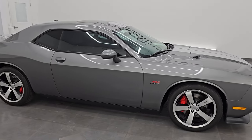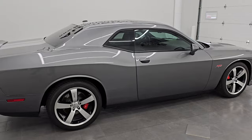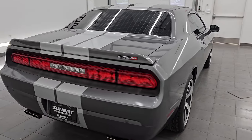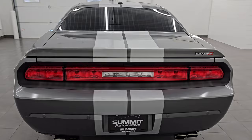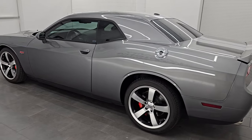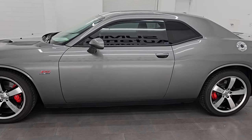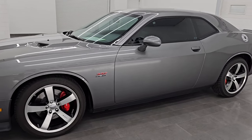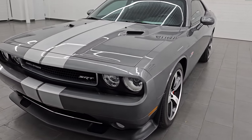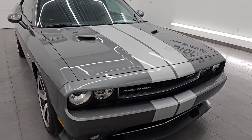Hey, this is Brett. Hope everybody's having a fantastic day out there today. This 2012 Dodge Challenger SRT8 392 is stock number 14650Z. I am here at Summit Automotive in Fond du Lac, Wisconsin — your new and used sports car and Dodge Challenger headquarters. This 2012 Dodge Challenger has a 6.4 liter V8 Hemi engine that puts out 470 horsepower, paired up with a 5-speed automatic transmission.